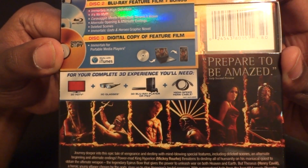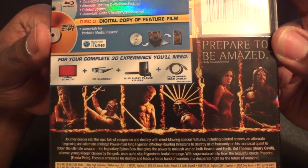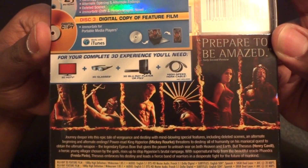The plain Blu-ray copy is $22, but I picked this 3D combo pack up for $24 at Best Buy today.